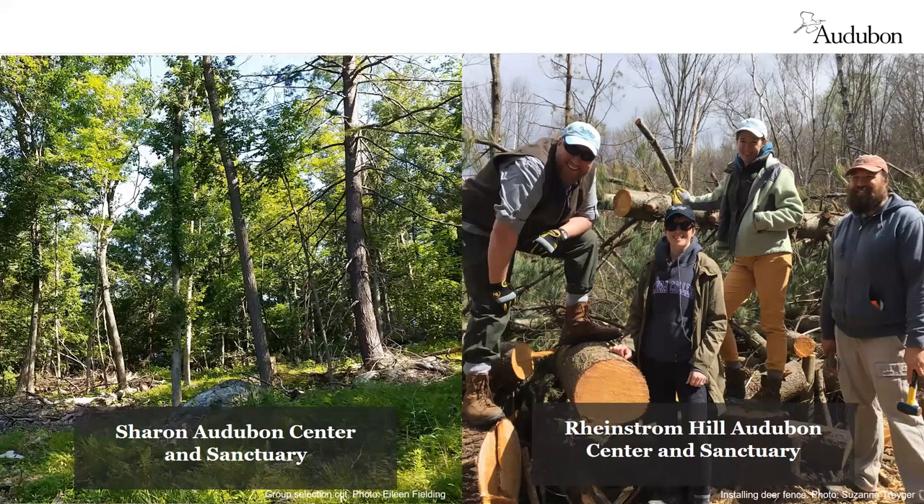Audubon sanctuary lands in New York and Connecticut serve as demonstration sites for tours and workshops, where we can show landowners and foresters what management for birds looks like. We have forest habitat demonstration sites at the Sharon Audubon Center in Connecticut and the Rhinebeck Hill Audubon Center in New York, plus additional sites in the St. Lawrence Valley showcasing golden-winged warbler habitat and the Young Forest Demonstration Project in Speculator, New York. It's helpful to show people a demonstration site because forest management can look really messy at first, but after a year or two you can see the rich new growth, new understory, and burst of bird life.